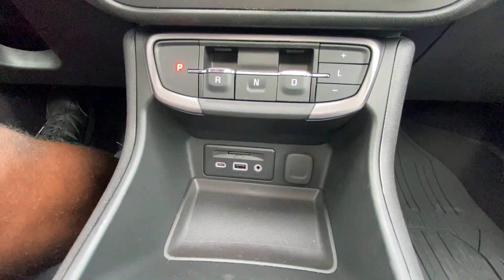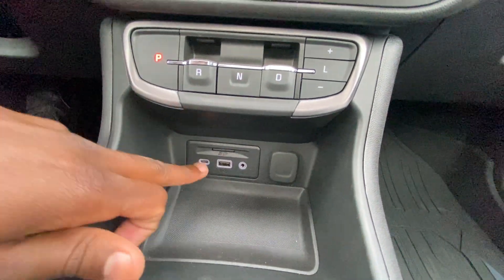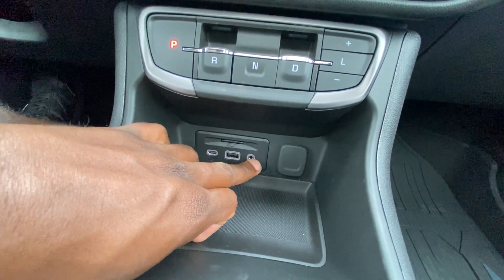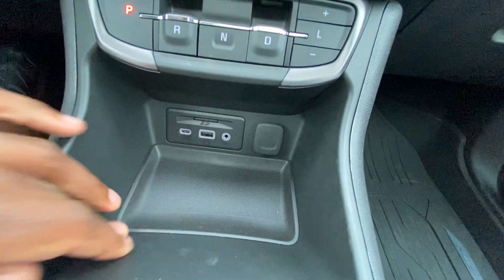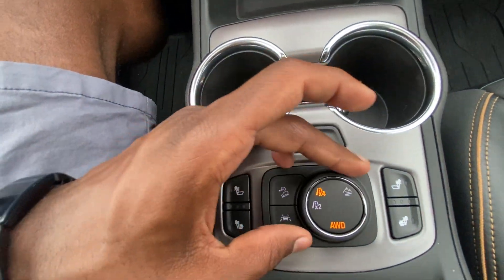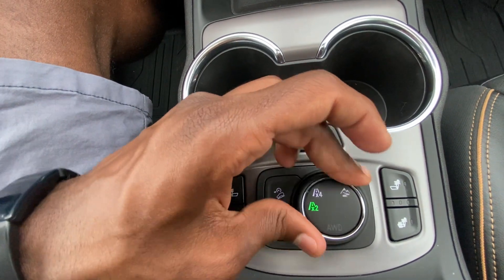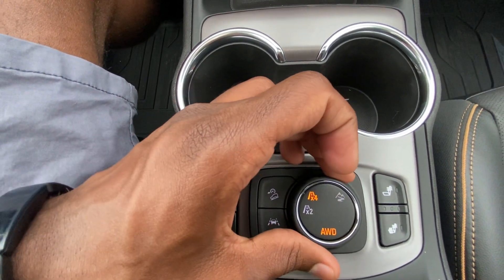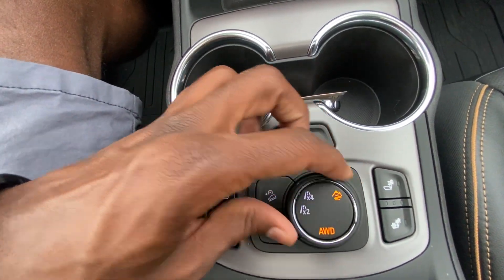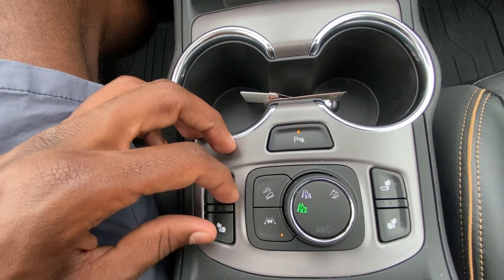There's a 12-volt outlet down there, and we also have an SD card reader — that's for the navigation. USB-C and USB-A inputs are here; you can use those for CarPlay and Android Auto. There's also the AUX input. Bottle holders, parking sensor toggle, and the all-wheel drive controls. You can go between two-wheel and four-wheel drive, and there's an off-road mode as well. You can go back to two-wheel drive mode from there.